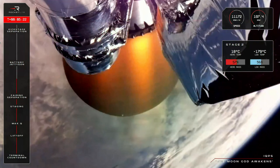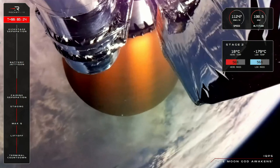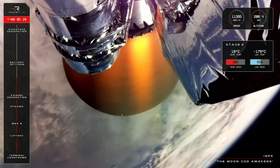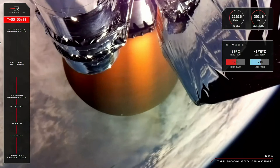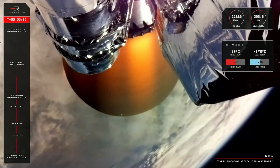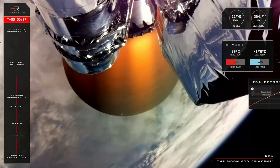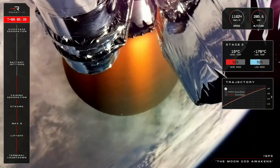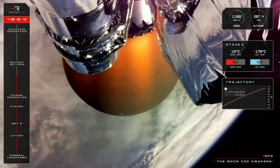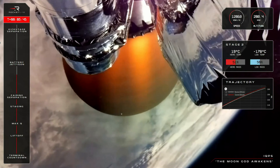240 seconds remaining, guidance is nominal. The stage 2 Rutherford engine continues to perform nominally, and Electron is climbing steadily to its target apogee of 575 kilometers above Earth. What a beautiful view we have so far — the IQPS payload atop the kick stage is less than an hour away from its home in orbit.